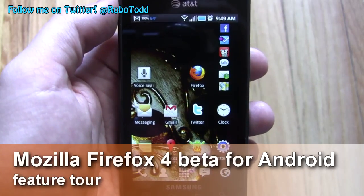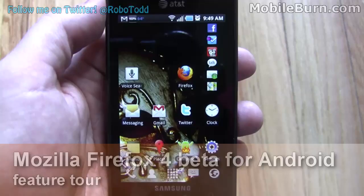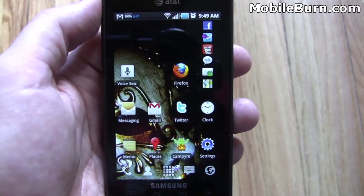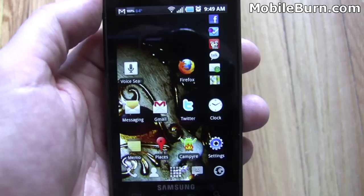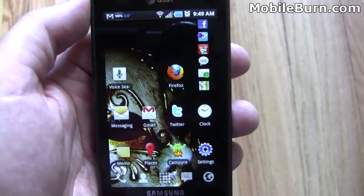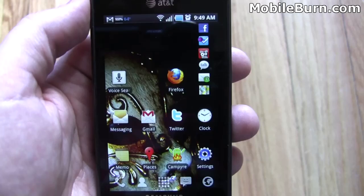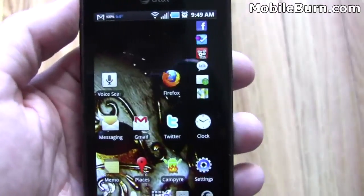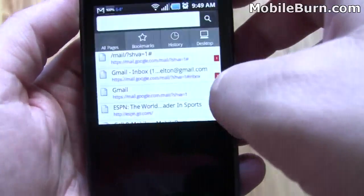Hey everyone, this is Todd Hazelton with MobileBurn.com. Today we're going to check out a new browser for Android — Firefox 4 Beta. Mozilla just announced it last night, and I just installed it. It's available for everybody. If you head over to mozilla.com slash beta, you can download it. Otherwise, we have a story on our site with a link there. Let's get started and check out some of the new features of Firefox for Android.